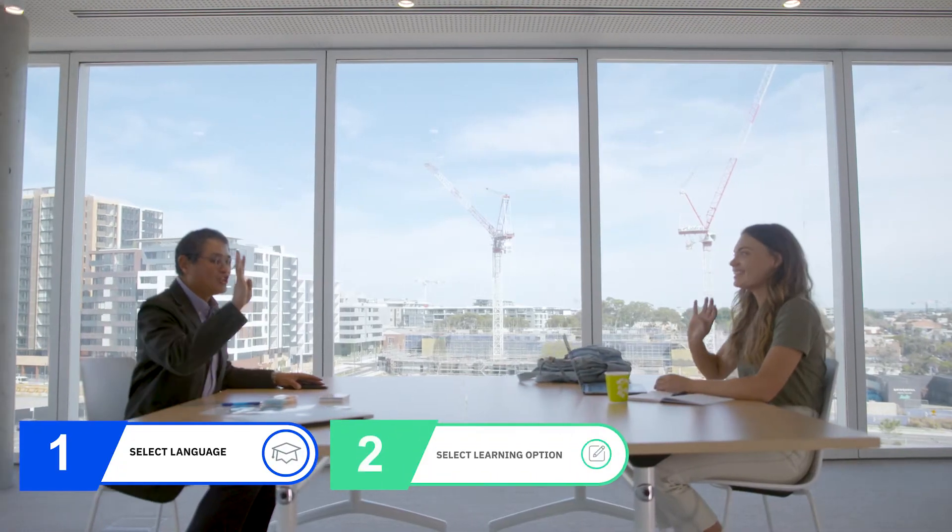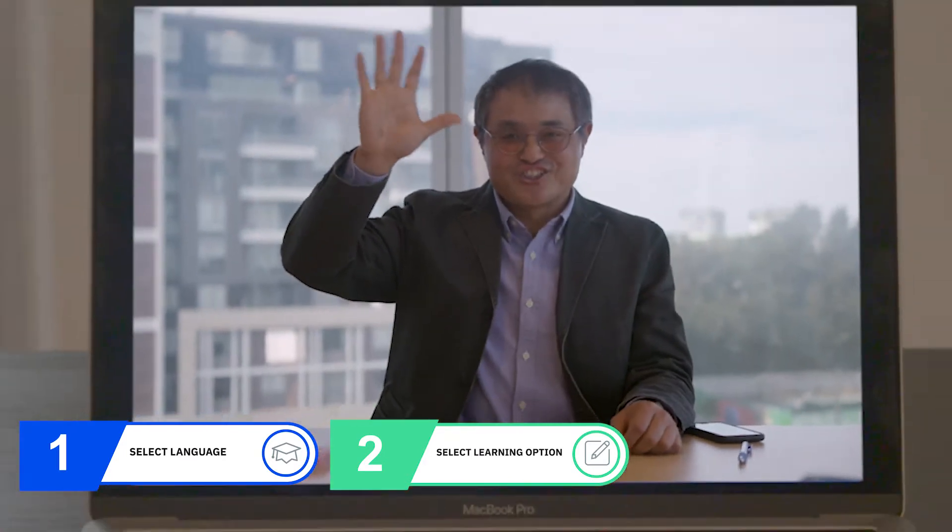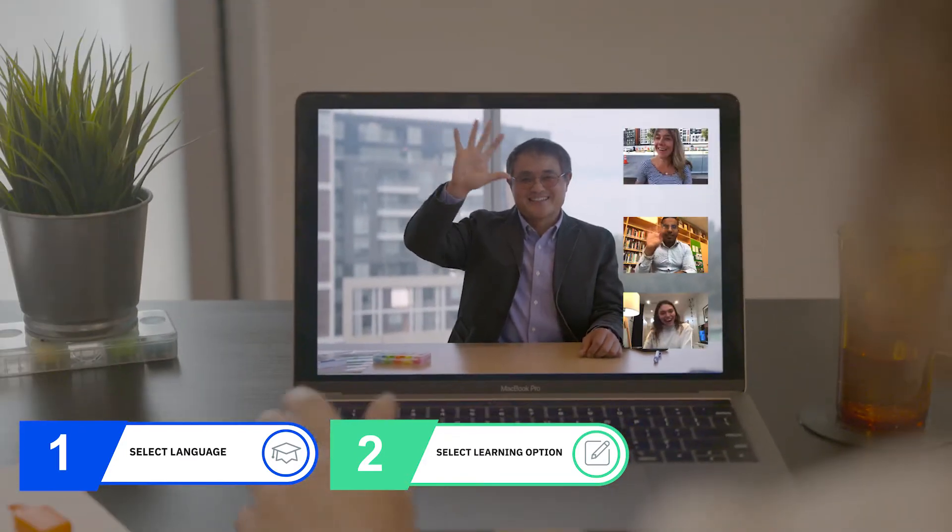Second, select a learning style: on your own or in a small group, in person, online, or a combination of both.